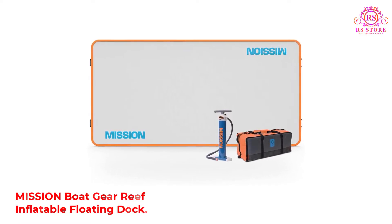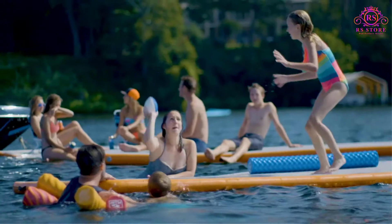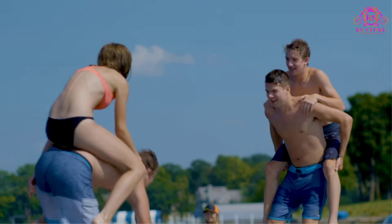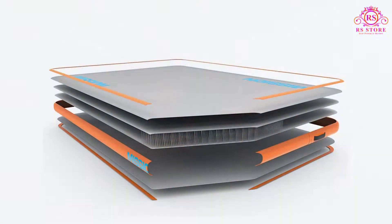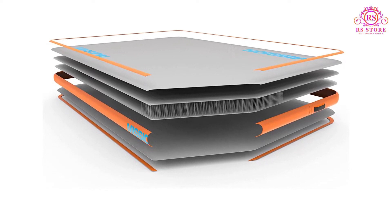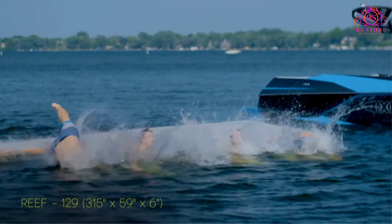Number two: Mission Boat Gear Reef Inflatable Floating Dock. Mission's Reef Mat is a highly stable and thin inflatable swimming platform that's the perfect size for two people. You'll get the convenience of a rapidly inflating platform. This is a highly durable platform that is nearly puncture-proof. There are also plenty of places to grip the platform for easy mounting and dismounting, not to mention numerous lashing points for anchors and other equipment. Unfortunately, you can't use this platform to tow behind a boat because there is no towing strap.